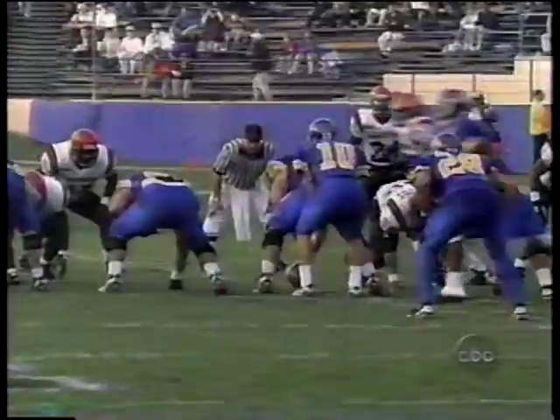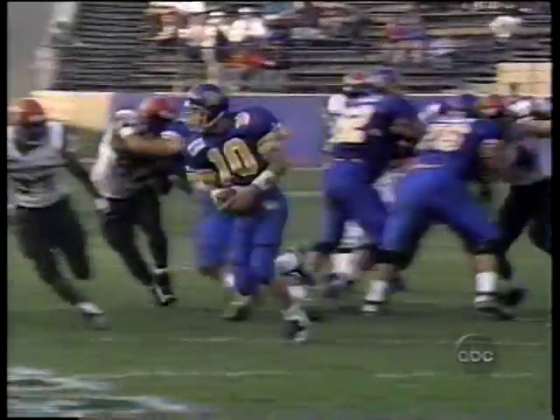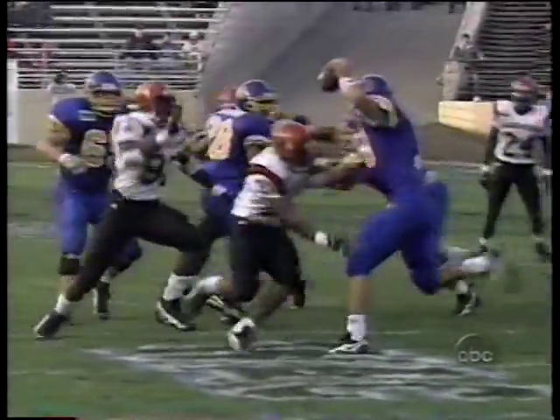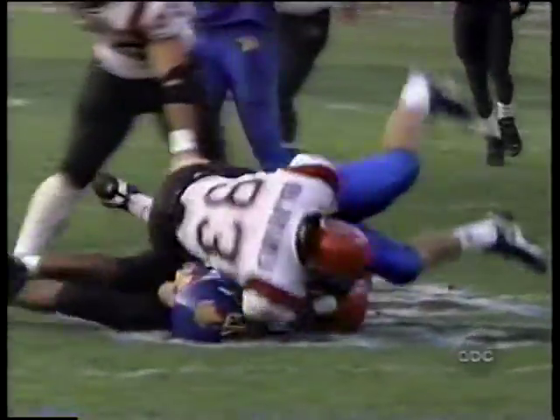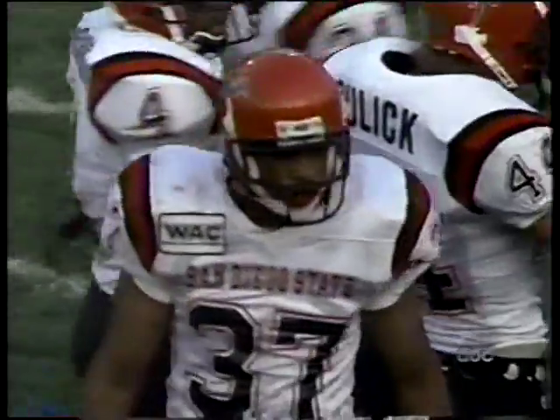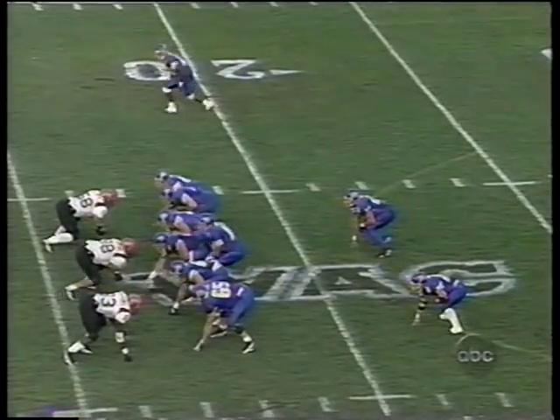Dean is dropped back inside the 20 by Rico Curtis. The strong safety came busting in to get the sack that time. Rico Curtis — this is on a strong safety blitz. Curtis is a guy that is a redshirt freshman, a terrific athlete. He is someone that they can turn loose on the corner and make big plays.